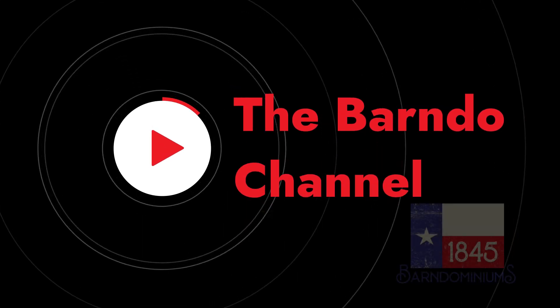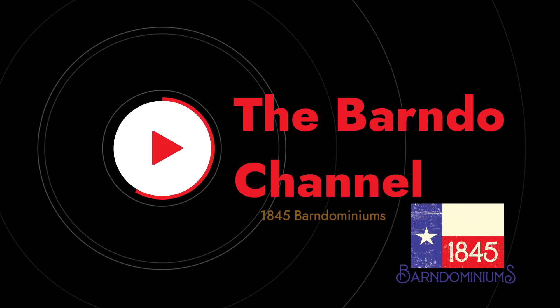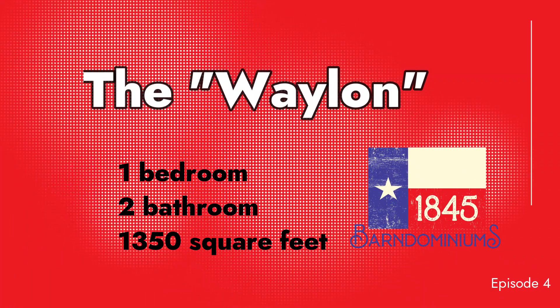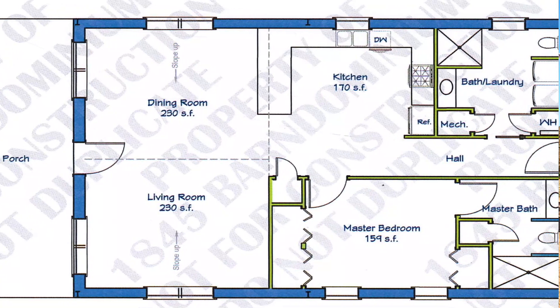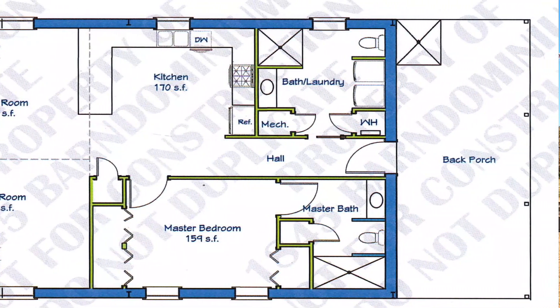Hi, Cody Holloway back again on the Barndo Channel. Today is one of my favorite days that we have here at 1845 — it's move-in day. We're just finishing up cleaning. I just did the walkthrough with the customer. Everything looks great and I want to show you one of our newest floor plans. It's called the Wayland.